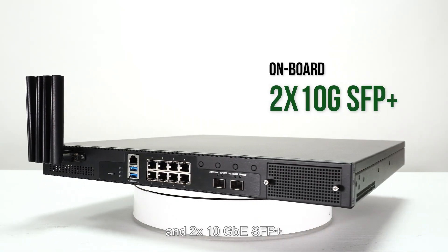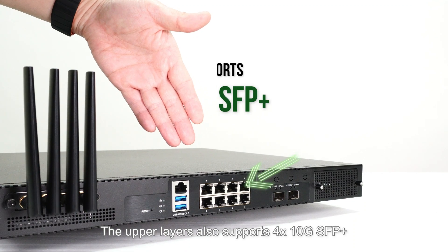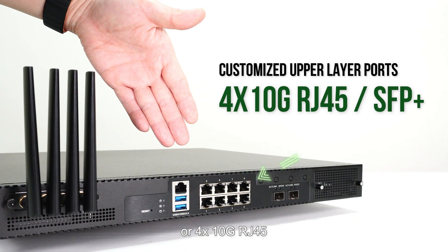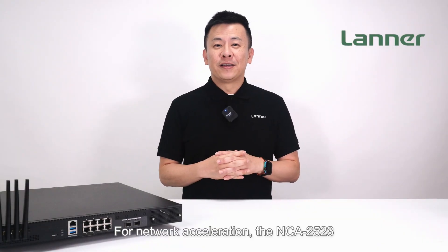The NCA-2523 is equipped with a total of 8x GbE RJ45 ports featuring two pairs of LAN bypass functions, and two 10GbE SFP+ ports. The upper layer also supports four 10GbE SFP+, or four 10GbE RJ45.